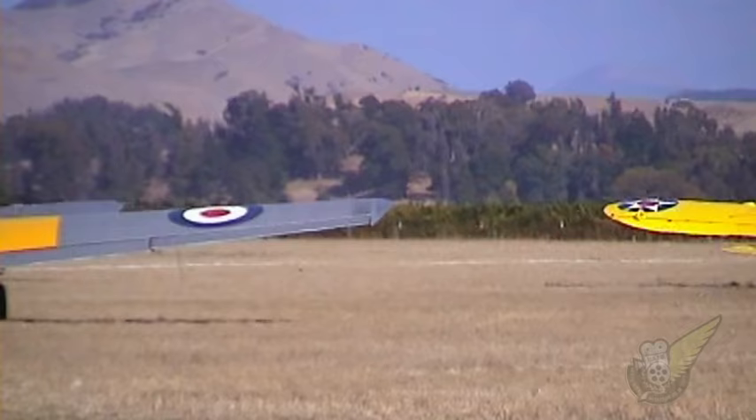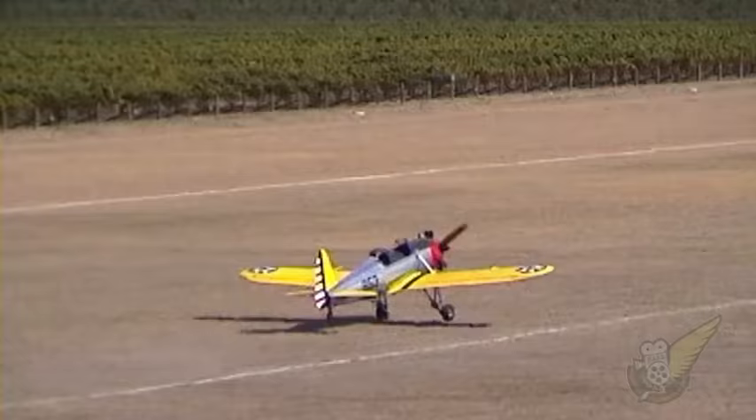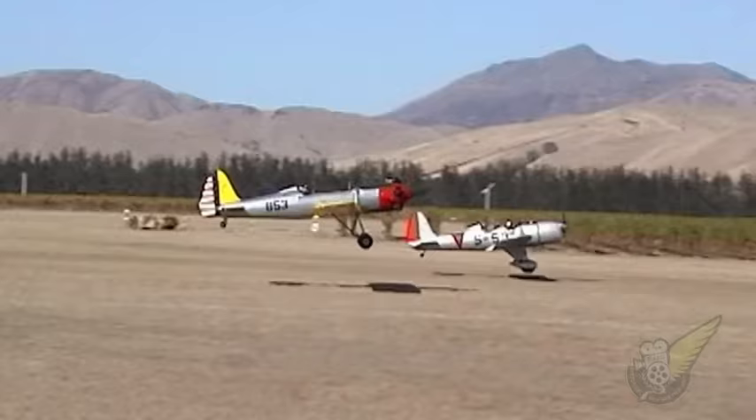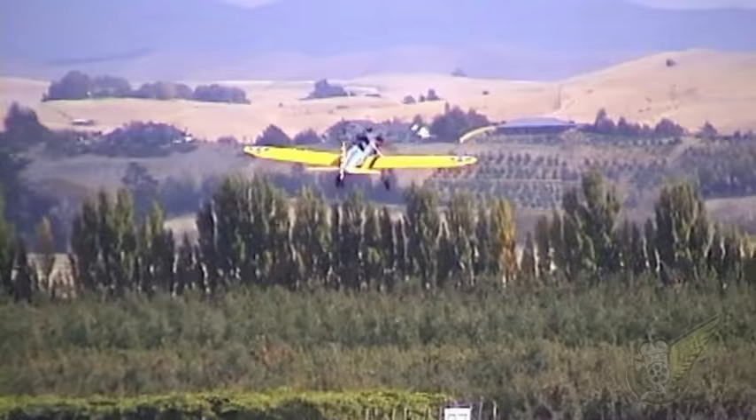While outwardly appearing relatively similar, the two Ryan aircraft are in fact of very different original designs. The silver SDM exudes the art deco styling of the 1930s, while the yellow and red military PT-22 sports a larger five-cylinder radial engine, giving it a very distinct sound.